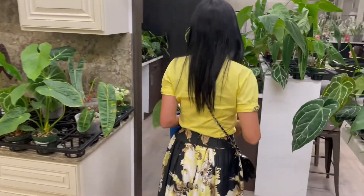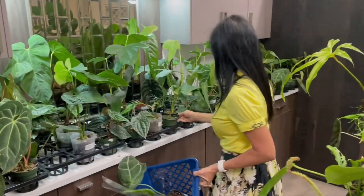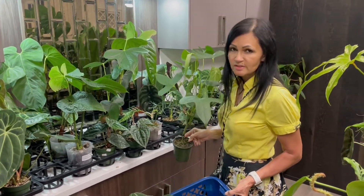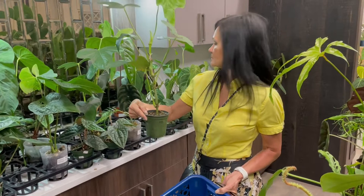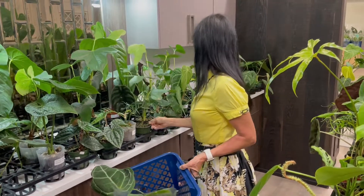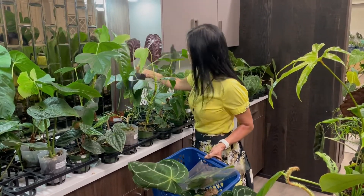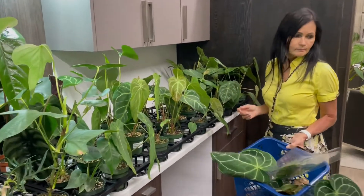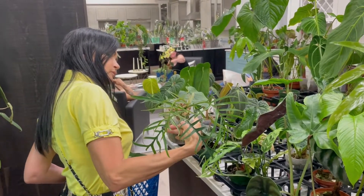Let's see what this one is — it's an anthurium. Look at those leaves, how beautiful. Whatever it is, it's $100.